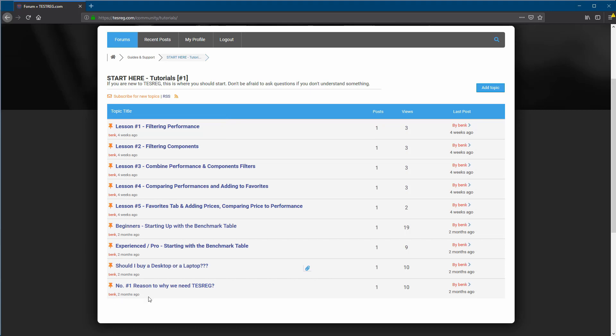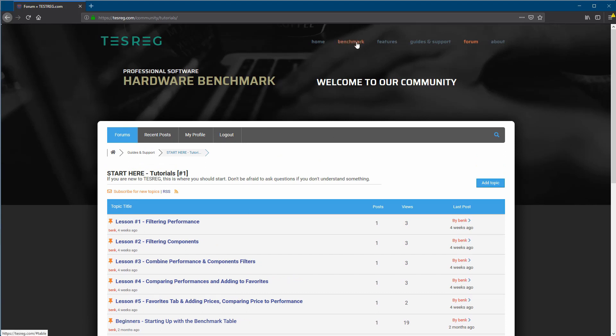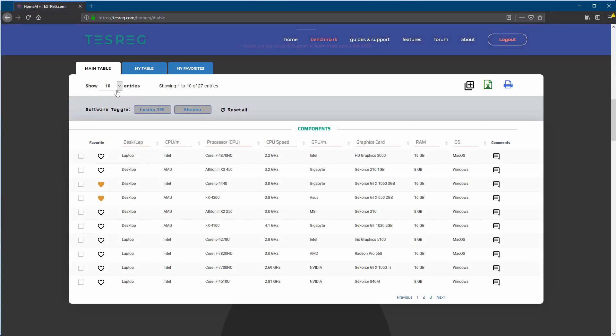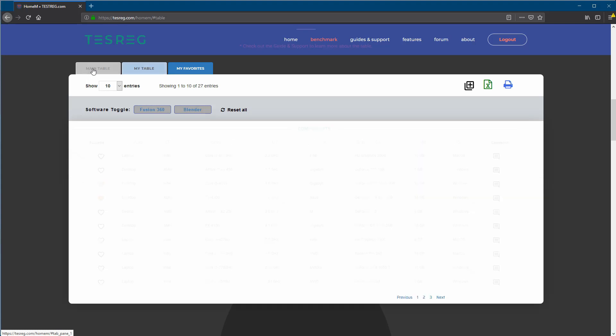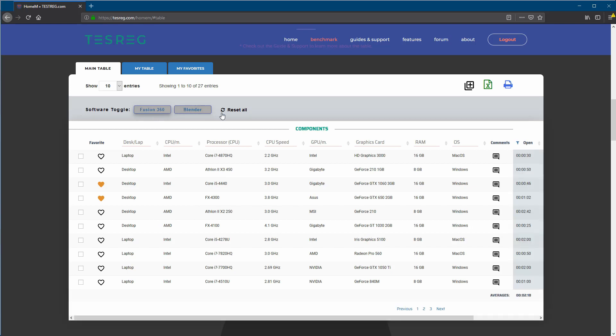There's also an article about desktop versus laptop and things to think about before making a decision. Let's go back to the benchmark. After you've registered your new computer it will show up under 'My Table,' and you'll add it to your favorites. On the main table you'll find all the data to play with. Use the software buttons to choose which software you want to check, then start doing your selection and comparison.